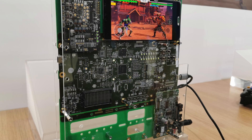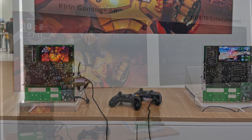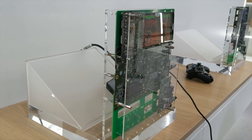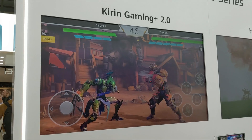Here we have a Kirin 990 chipset attached to a motherboard with a smartphone seated on the board — they basically made a Kirin 990 game console. There are two wireless Xbox controllers and it's connected via HDMI to a massive 65-inch display.